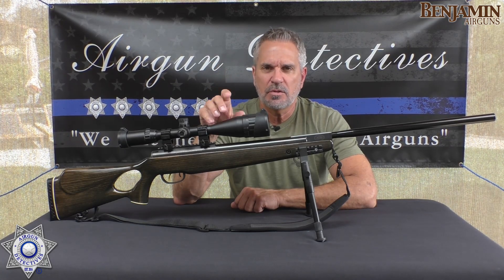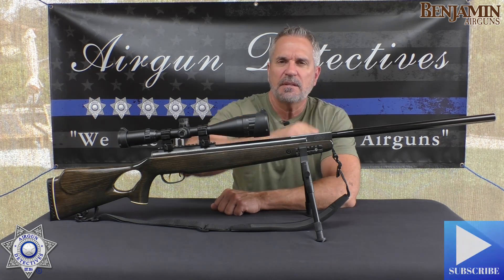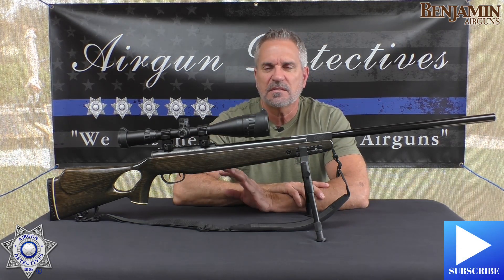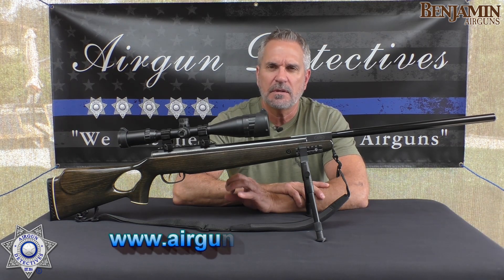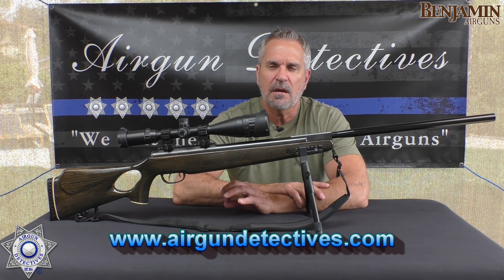Before we get into this, do me a favor — if you haven't already, hit that subscribe button down there in the corner. It doesn't cost you a thing; it's absolutely free but really helps support the channel. Also, don't forget to check out my website at www.airgundetectives.com.